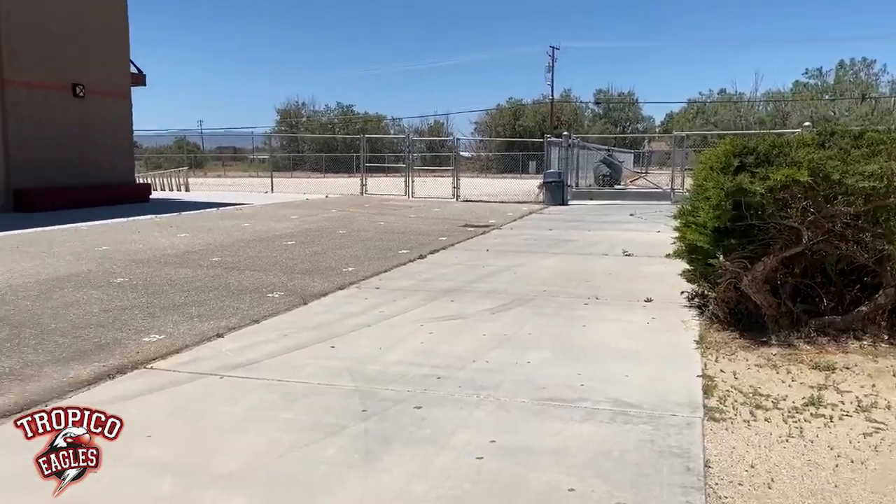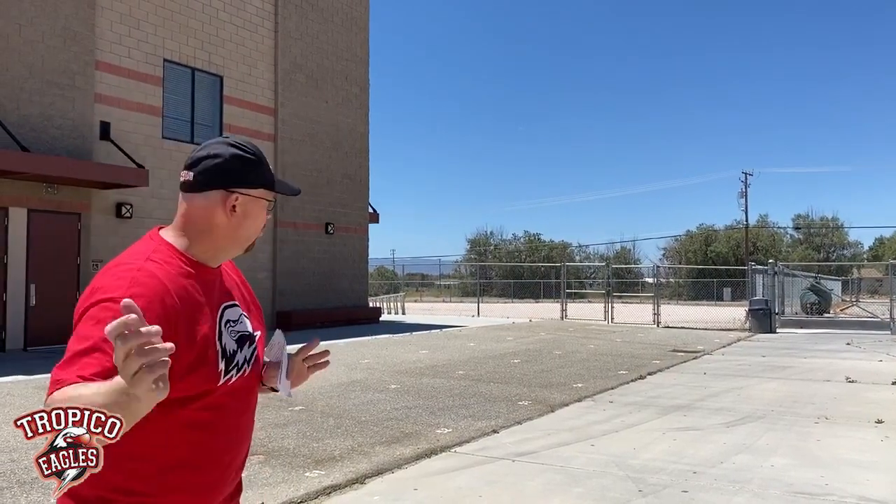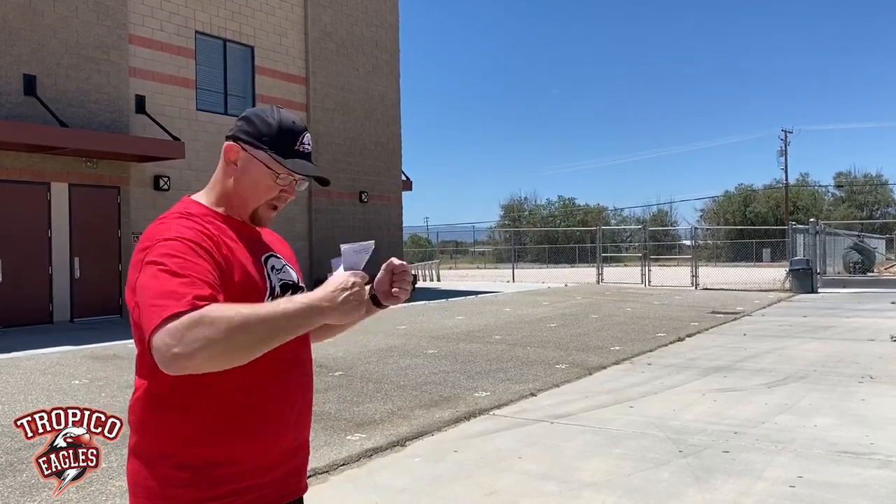When the buses come, our guards will hold up signs with the number of the route and they'll call for your route. They'll be over by those double gates and they'll ask you to line up. If they call Route 1, Route 1 will go over and line up at the gate. When everybody is in line, you'll have your backpacks in front of you with your bus pass ready, and you will board the buses. Once everybody is boarded and seated, the bus will leave and you're on your way home.